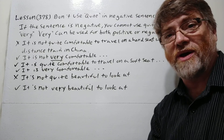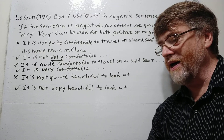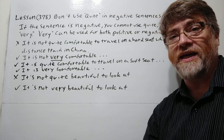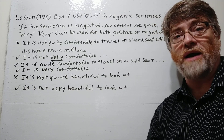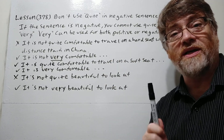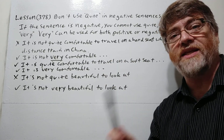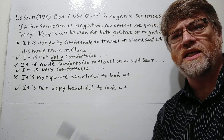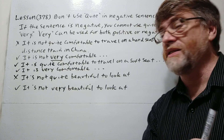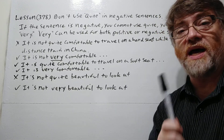I remember many years ago I actually did that. The hard seat was really hard — they had absolutely no cushions at all. It was very tiny, two people could just barely fit on it, and it was straight up; it didn't recline at all. They used to sell soft seats, hard sleepers, and soft sleepers, but I did experience the hard seat. So it was not very comfortable.